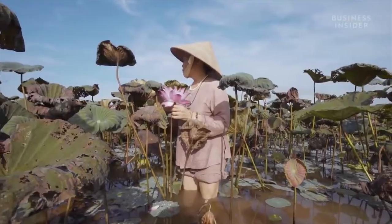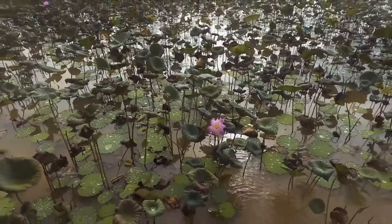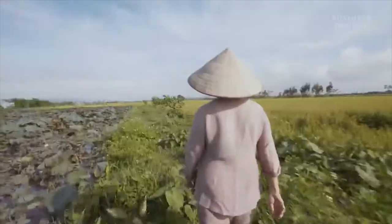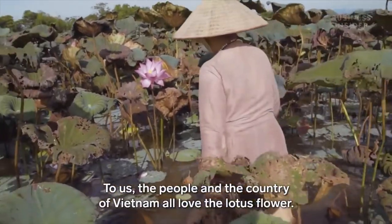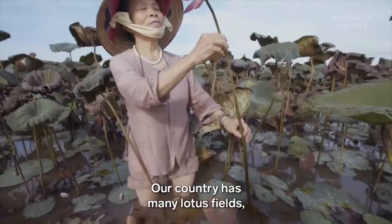This is Fante Thuan. She was interviewed by Business Insider where she discusses the skill that goes into crafting the lotus silk. Unlike silk from silkworms, the tedious process is woven by hand, then processed through a loom where it takes months for a skillful artist to complete a beautiful fabric.